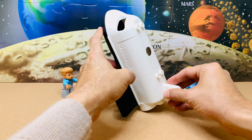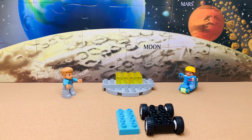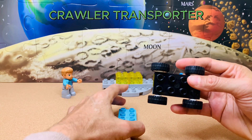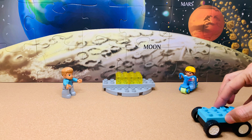Now we need to carry our spaceship to the launch pad from where it will take off. For that, we need another special vehicle called a Crawler Transporter. Usually it's much bigger, but this will do for now.